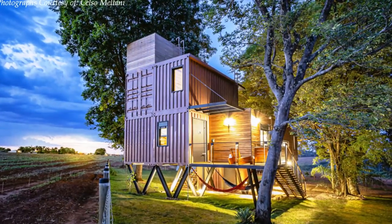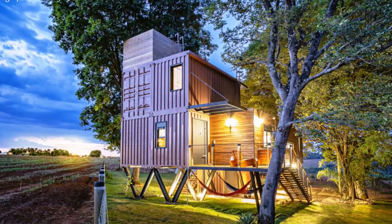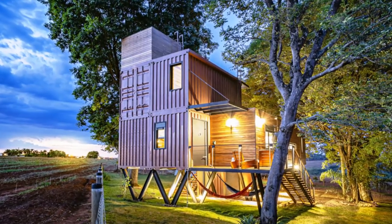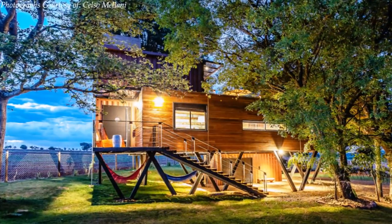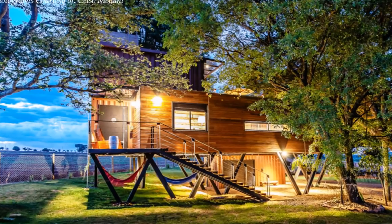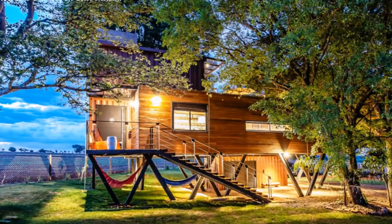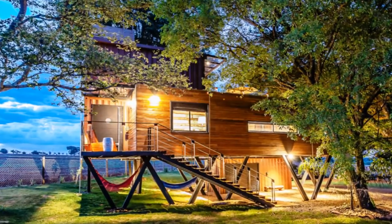The project was named The Hanging House because of its elevated position from the natural ground level of the site where it is located. The construction system used is recycled maritime containers, with a total of 80 percent of all materials used in the construction process being recycled.